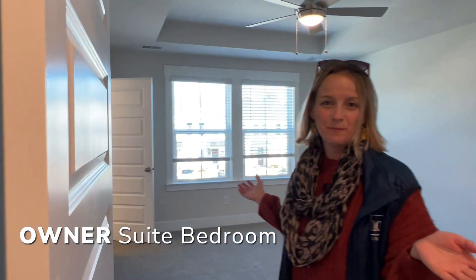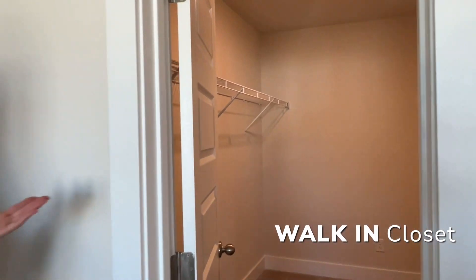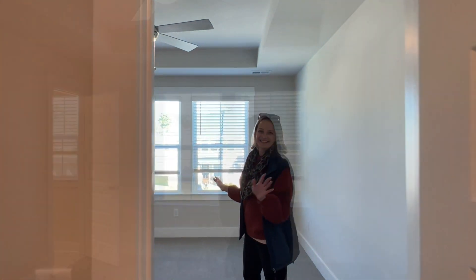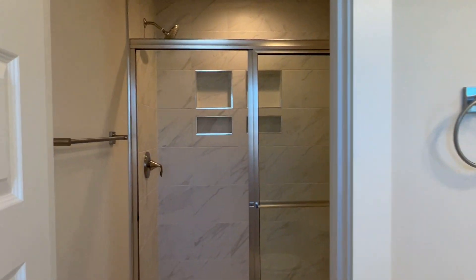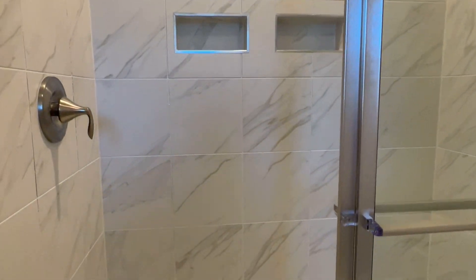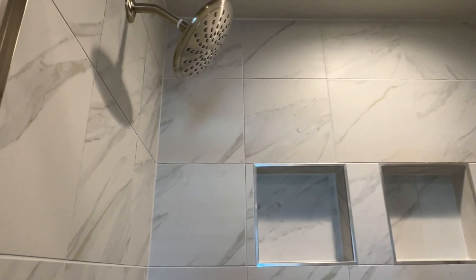Coming into your owner's suite bedroom, we have added a tray ceiling for a little more height, and lots of light. We include all of the blinds as well, so we can make this as turnkey as possible — get your keys and get you right in, and move-in ready for the holidays. This home also features a huge walk-in closet. Our owner's suite bathroom has dual vanities, all upgraded plumbing, and this one features a tiled walk-in shower with two double niches — plenty of room for all your shower needs. And let's not forget about that rainfall shower head — you don't see that in new construction every day. This definitely has a more premium feel than a lot of homes I've walked through.